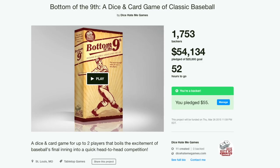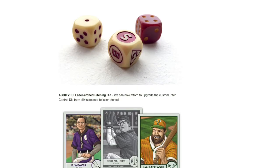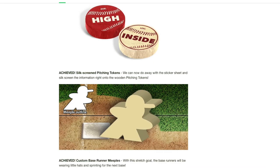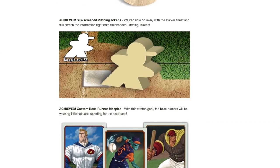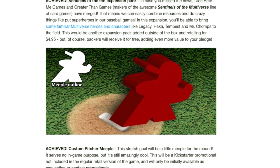The Kickstarter campaign we've been following from Dice Hate Me Games, their Bottom of the 9th, is in its last couple of days — it's going to end this Thursday. They have reached all of their stretch goals, so if you were holding off for the final stretch goals to be unlocked, now's the time to head over there and make your pledge. It's just $20 and it's due to be released this October.